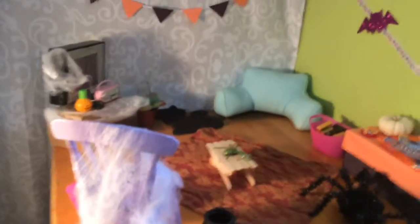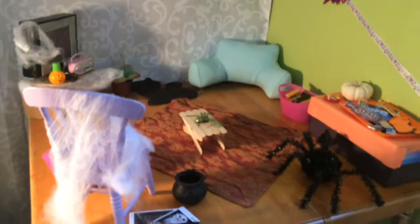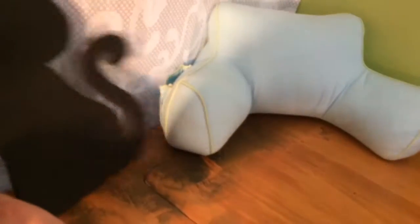Moving on to the last room of the dollhouse. It is the hangout room slash Halloween room — I decorated it for Halloween and this is the most decorated room. So over here I have these Halloween flags that I made, and then the ribbon with bats that you saw in a bunch of other rooms. And then — oh, this cat fell over — there we go.